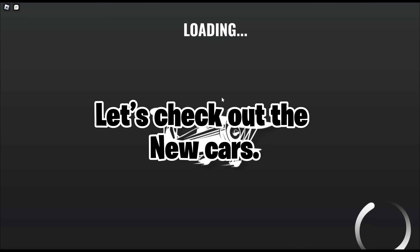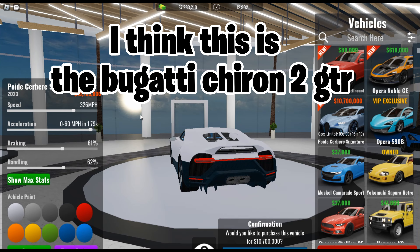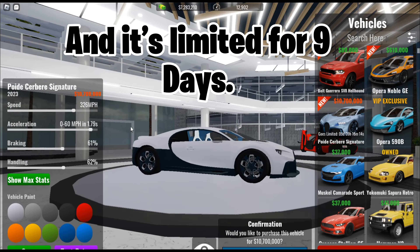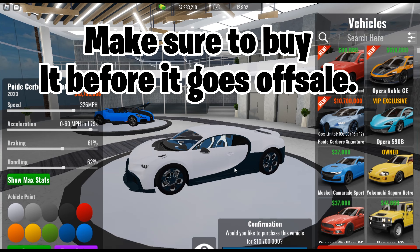Let's check out the new cars. I think this is the Bugatti Chiron Tuggy TR. This costs almost 11 million and it's limited for nine days. Make sure to buy it before it goes off sale.